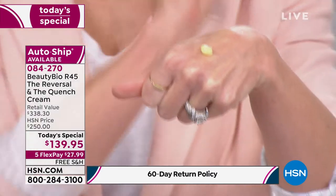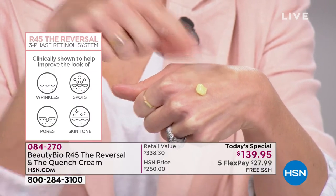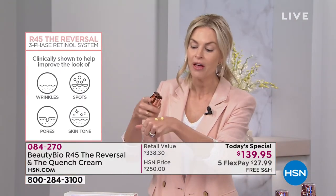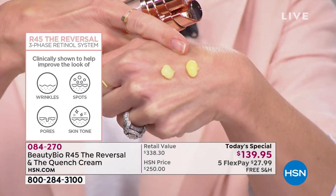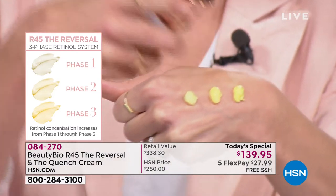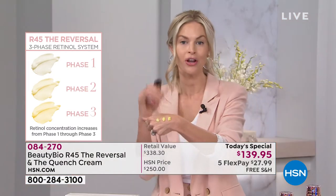If your retinol is not yellow in color, there is not enough in there to do anything. If it's white, it's called fairy-dust amounts. Look at phase two — this is where you advance to 50% more concentrated. You can actually see the yellow increasing in density. This is why this is a breakthrough — it's like walking, running. And then phase three is your sprint — 50% more concentrated again. This is real results. This is clinical-grade skincare in the palm of your hand. Retinol is the number one ingredient that 10 out of 10 dermatologists will tell you every single person over the age of 18 should be using.